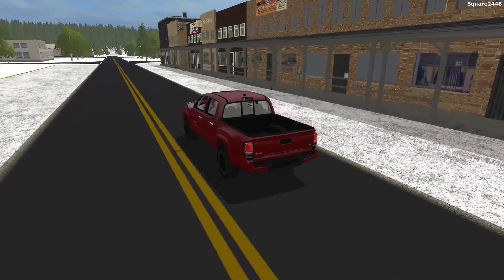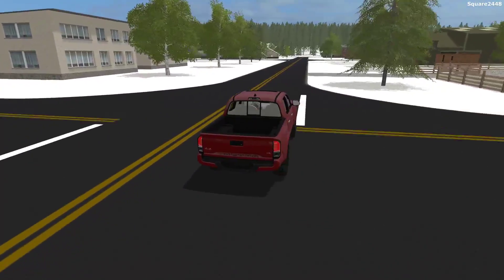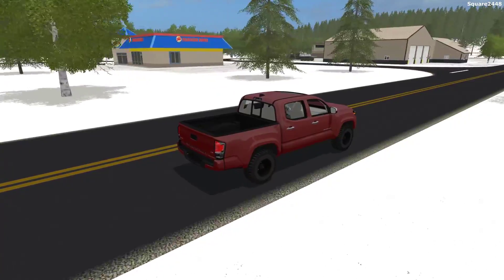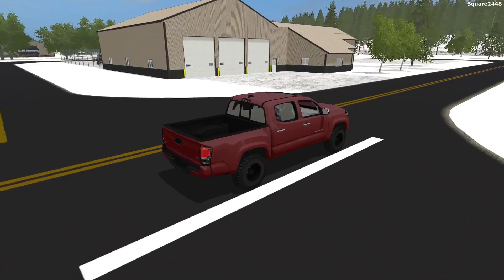This Toyota Tacoma is a great daily driver, especially since it does get good gas mileage, pretty good size, and I really do like the looks of it since it is a 2016-2017 model year. As you guys can see, we have already arrived here at our shop, which is pretty cool.